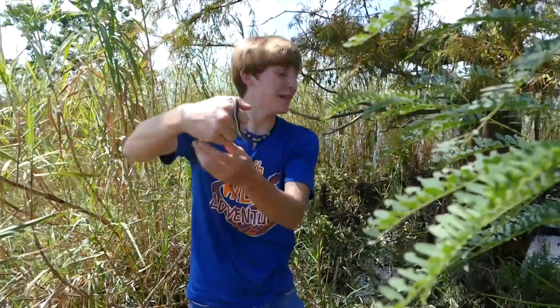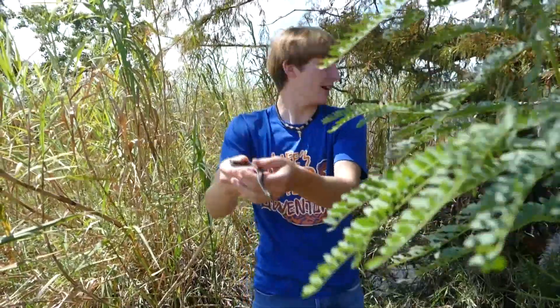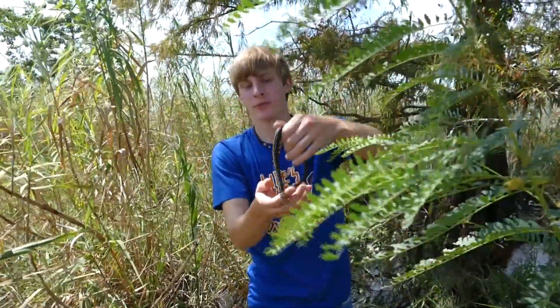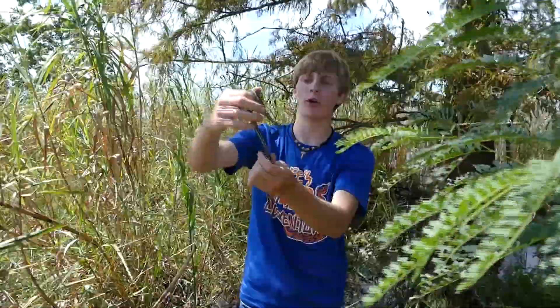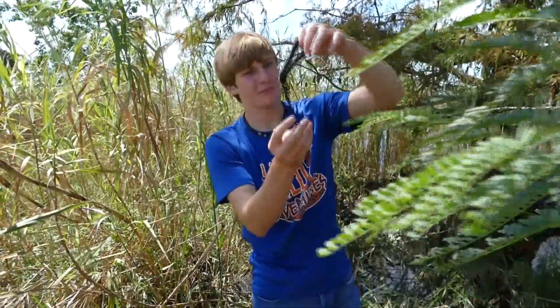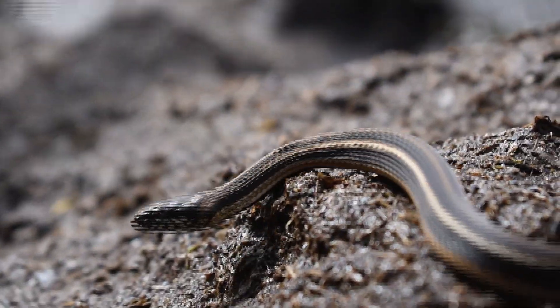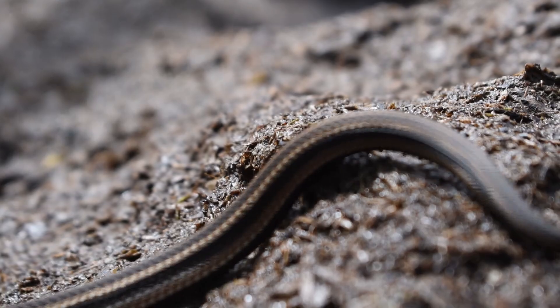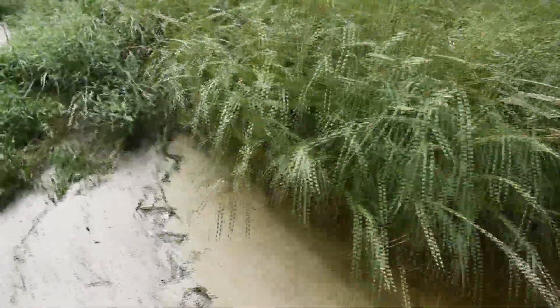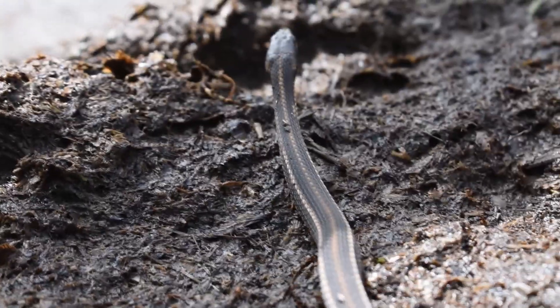These guys are normally super rare, but once again after hurricanes this is the best time to find this snake. I normally don't see these guys at all — you'll see one or two if you go kayaking for them up in the brackish mangrove areas, but the best time to find them is right after a hurricane. These snakes are usually hard to find, but the last 48 hours they've been everywhere and people are seeing them washing up all along the coast. What's unfortunate is they're often killed due to looking very similar to water moccasins.